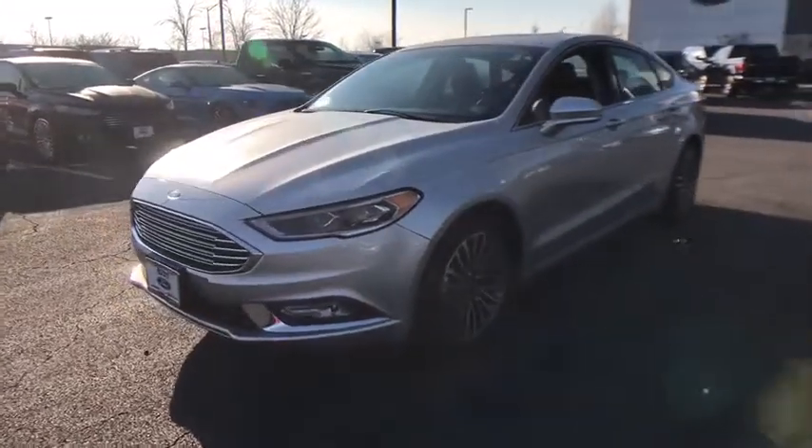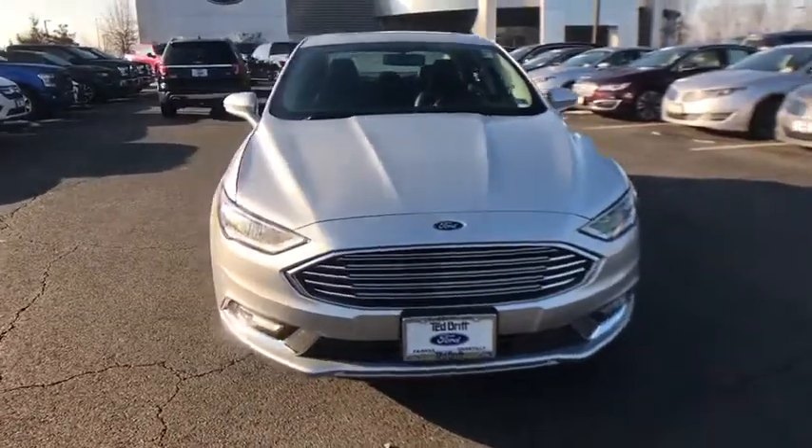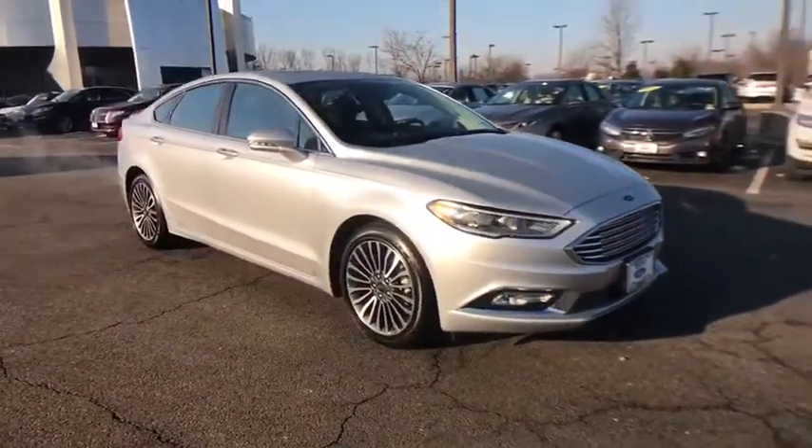The 2018 Ford Fusion. You can have both impressive power and great economy in a Fusion. This vehicle has less than 15,000 miles.